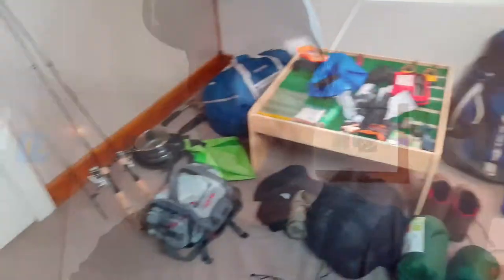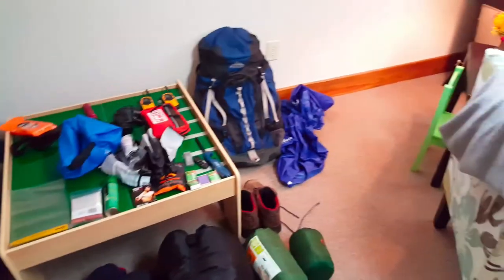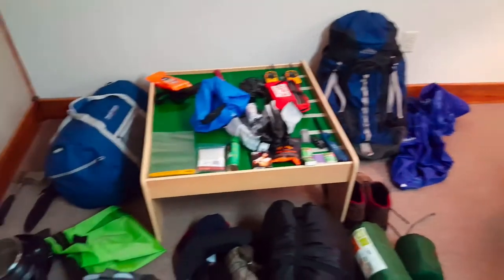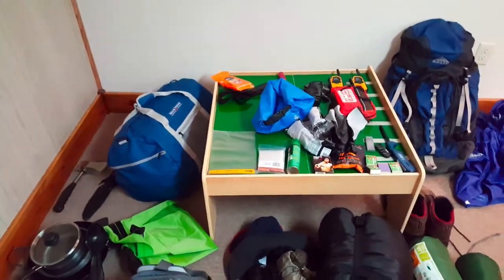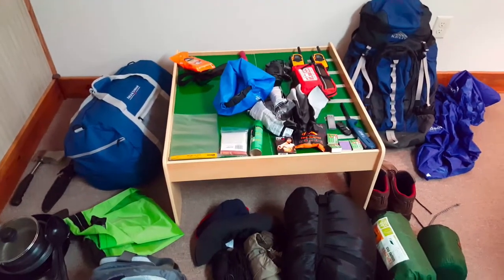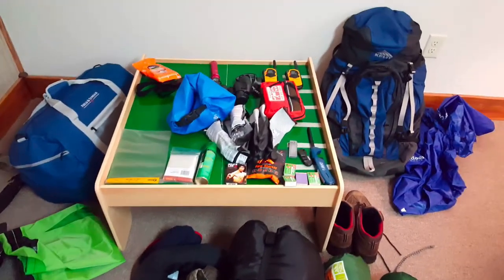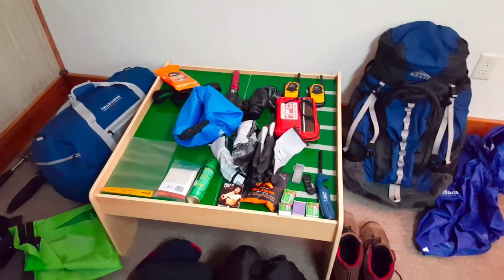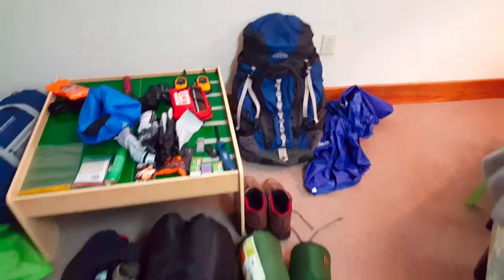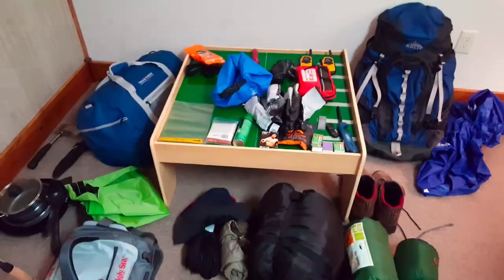Now that I've given you an idea of where the Boundary Waters are, let's dive into some of the gear I'm going to be taking on the trip. As you can see, there's quite a bit of stuff. You may think this looks like a lot for one person, but there's going to be a total of four of us. In the big duffel bag to the left of the screen, there are two four-person tents.